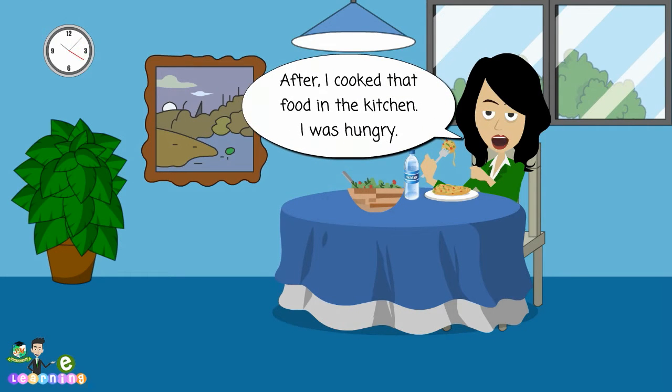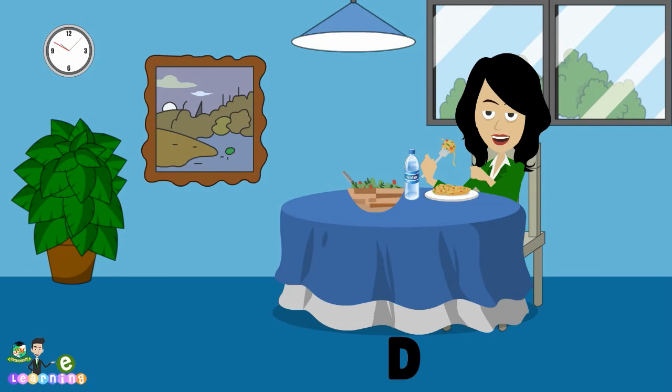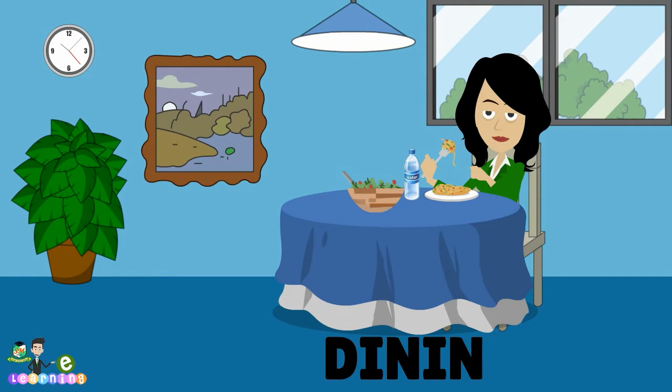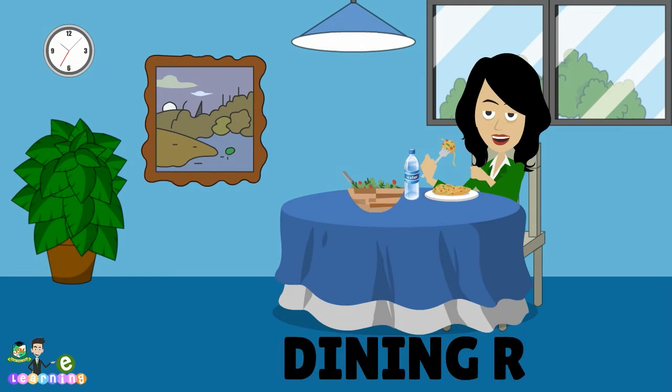After I cooked that food in the kitchen, I was hungry. I came to the dining room to eat. I eat in the dining room. Dining room. D, I, N, I, N, G, R.